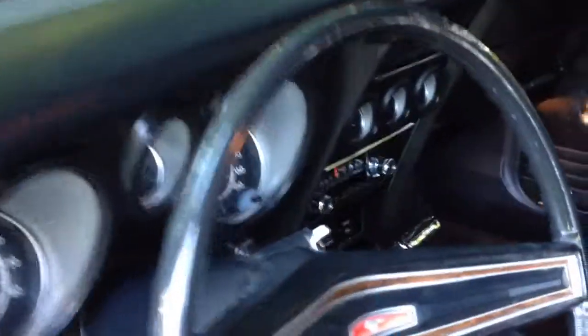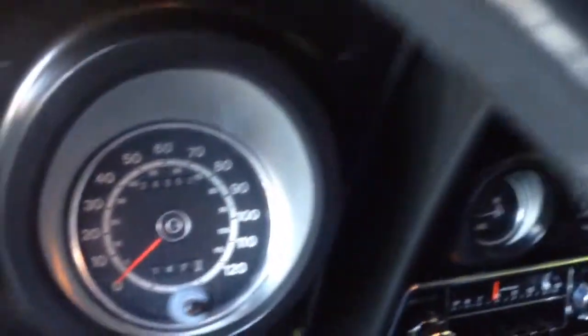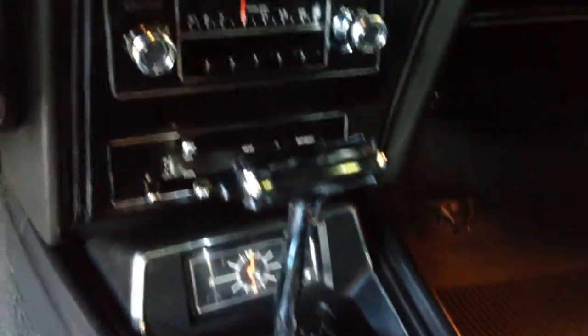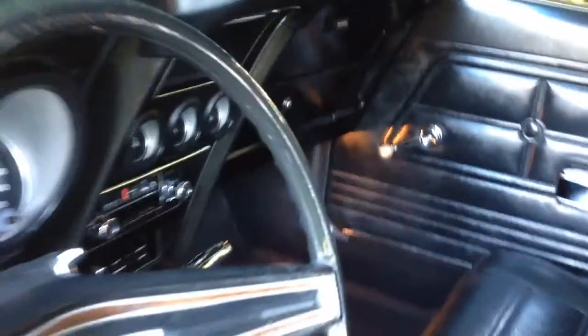Very low miles on this Cobra Jet. All the goodies are in nice shape, all the gauges work, the bezels are clear and clean. Doors are in very nice shape. This is a beautiful rust-free car.